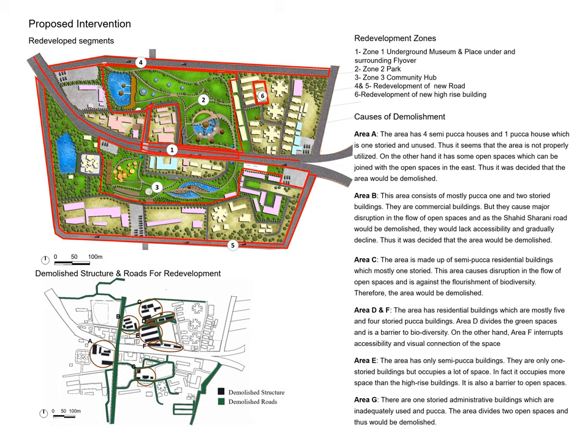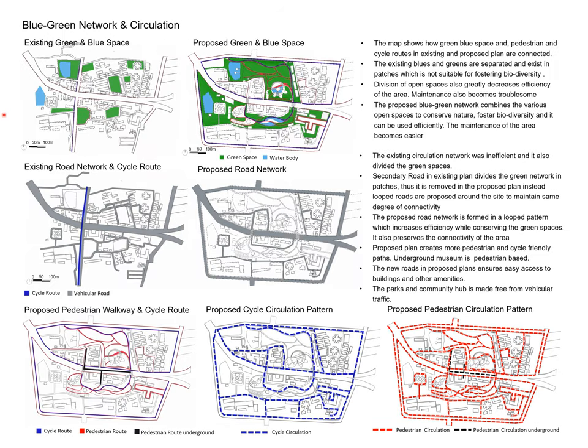We have created increased connectivity in the area. The next proposal is the blue-green network. This is connected to the existing map, which did not have a continuous green network - only isolated airflow green patches. The proposed plan creates a continuous green network throughout the site.